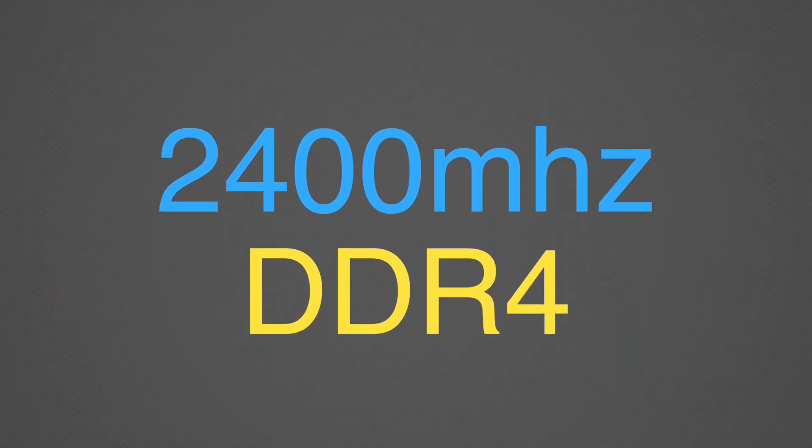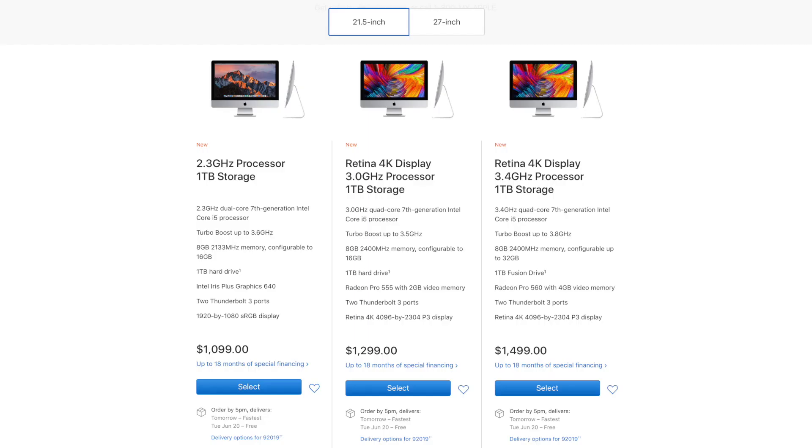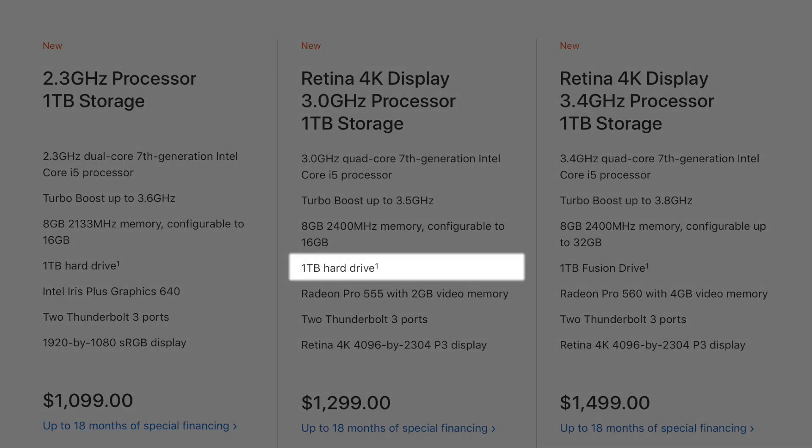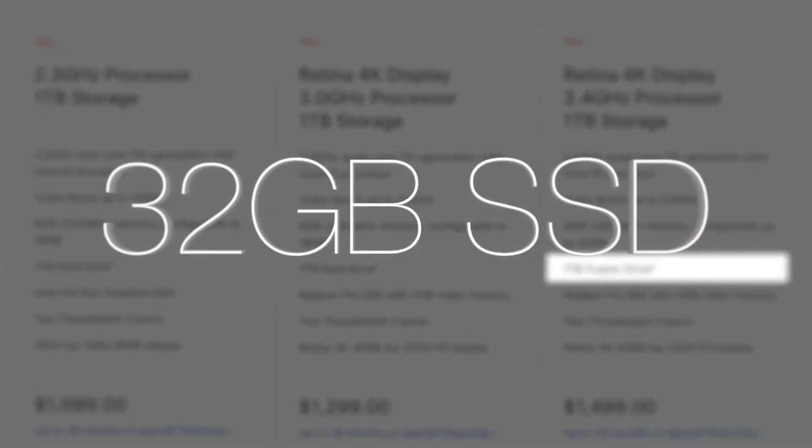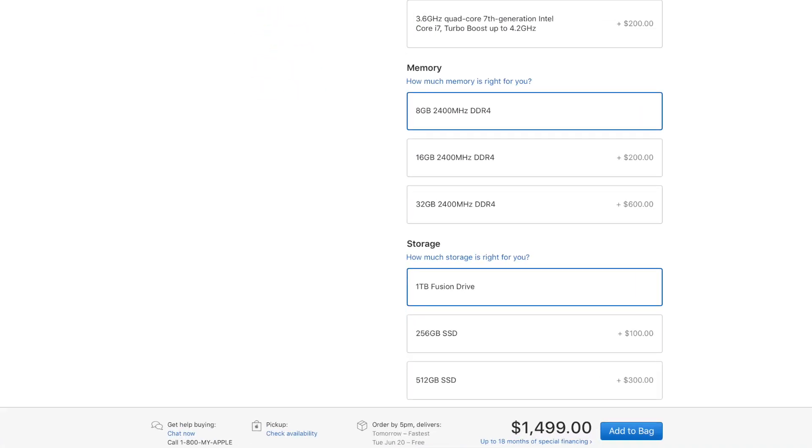Both 4K iMac options now use faster RAM with support for up to 32GB, twice the previous amount, which should be enough for almost everyone including content creators. The base 4K iMac still ships with a slow 5,400 RPM hard drive, while the higher-tier is offered with a 1TB Fusion Drive that includes 32GB of SSD cache. We suggest upgrading to a much faster PCI SSD starting at $100 more for 256GB of storage.